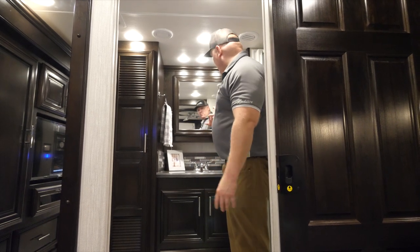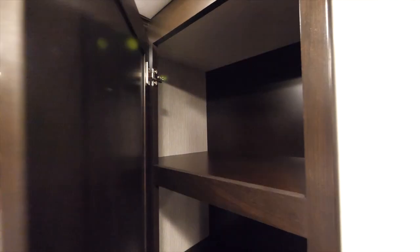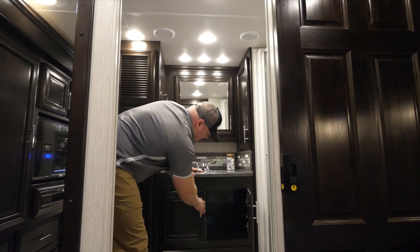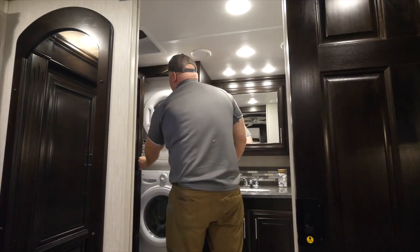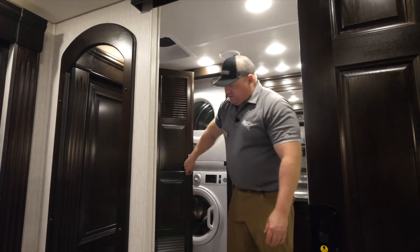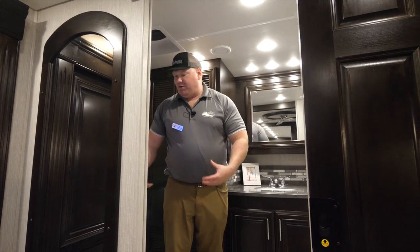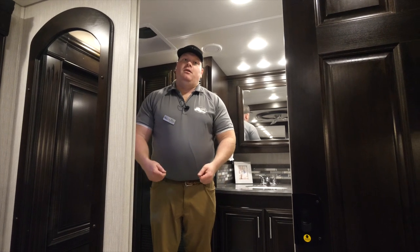Directly outside the shower, up against the rear wall, I'm going to have a nice medicine cabinet along with another storage cabinet. Moving down, I have a big vanity top with a molded sink and additional storage below. Next to that I'm going to have a stackable washer and dryer. The rear toilet is positioned in the corner of this coach, giving you ample room to use. It is a macerator style toilet, so it will actually pump to your black water tank.